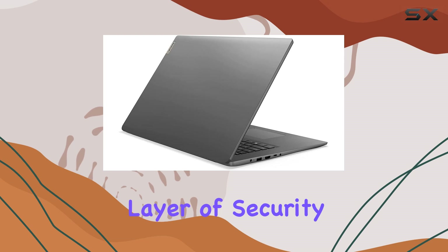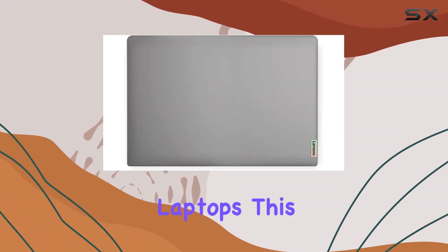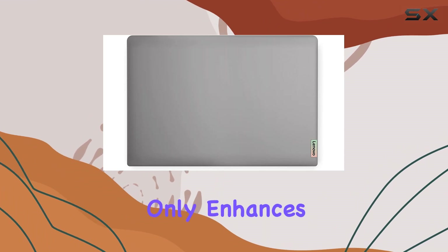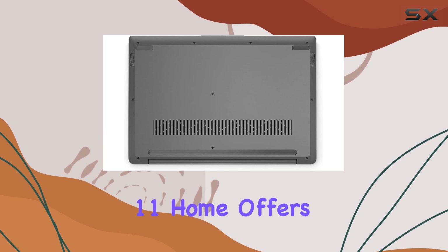Another notable feature is the fingerprint reader, an added layer of security that is fast becoming a must-have even in budget-oriented laptops. This feature not only enhances security but also simplifies the login process.